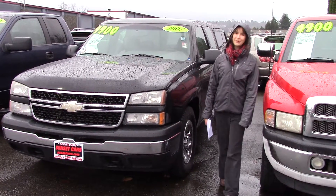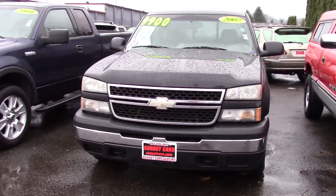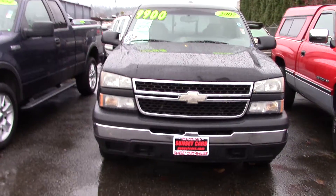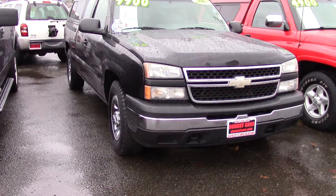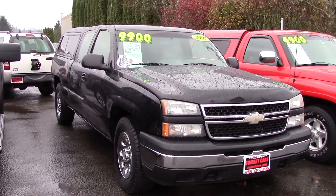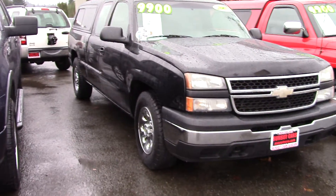This is our 2007 Chevrolet Silverado Classic Work Truck — quite a mouthful, but this car is worth it. The stock number is 95806. So if you've been looking for a good V8 truck for Christmas, this is it.